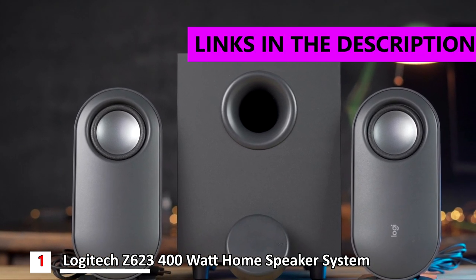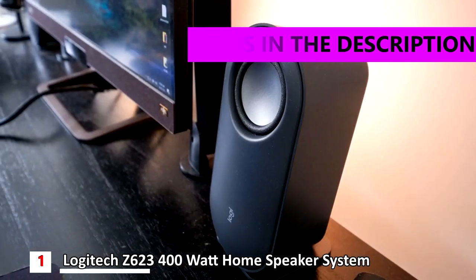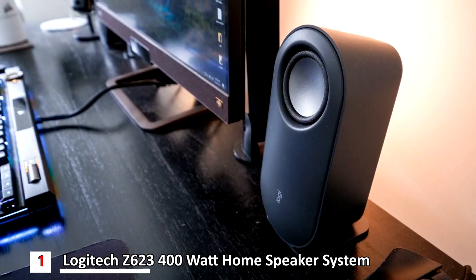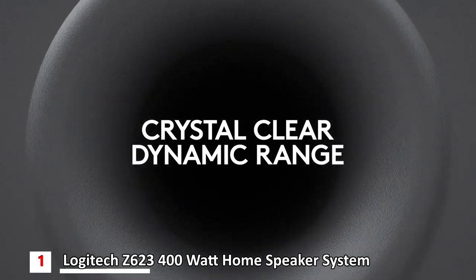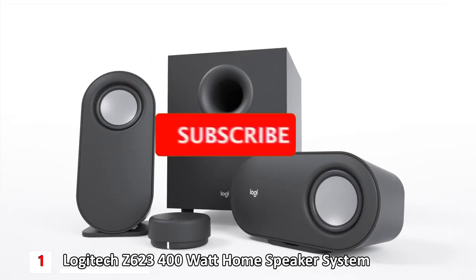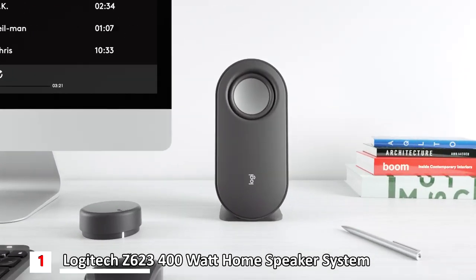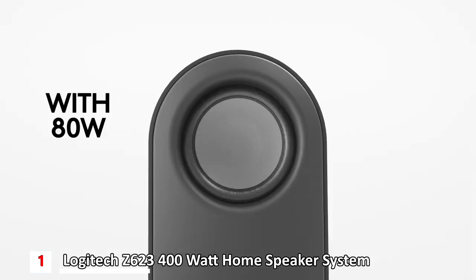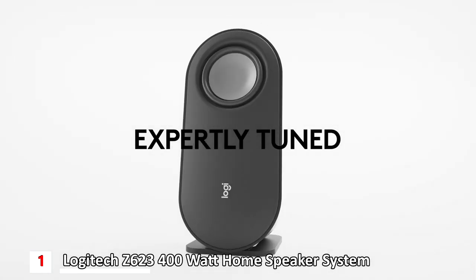Finally, the number one product is the Logitech Z407 Bluetooth computer speakers with subwoofer and wireless control, priced at around $100. The Z407 is a compact system with a small subwoofer that doesn't have a premium feel — it's an all-plastic affair with quite light satellite speakers — but it's attractive and has nice features. Setup is simple: use it in wired mode with a 3.5mm auxiliary cable, connect via USB, or connect devices via Bluetooth.